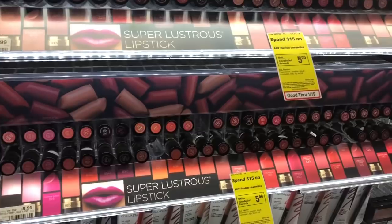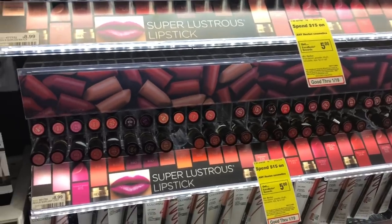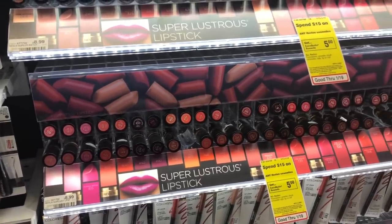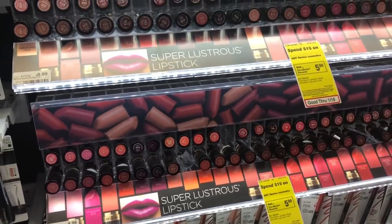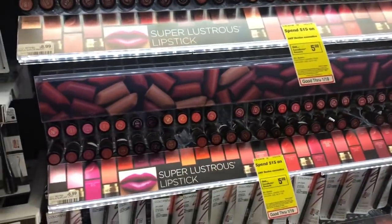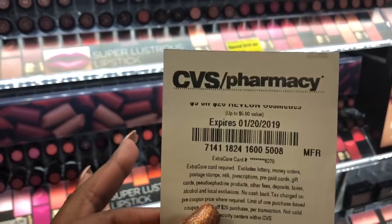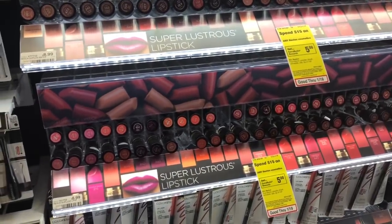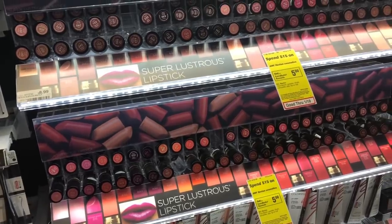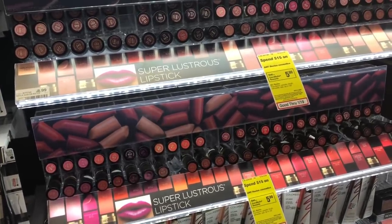Revlon and L'Oreal Cosmetics are on a spend $15, get a $5 Extra Care Buck promotion. If you have the right CVS CRTs, this is worth doing. Pick up three Revlon lipsticks at $7.99 each, use three $2 off one coupons from Smart Source 1/6, and stack a $5 off $20 Revlon Cosmetics CVS CRT. You'd pay $12.97 but get back $5 in ECBs, making your final cost $7.97 or $2.65 each — like buying one and getting two lipsticks free.